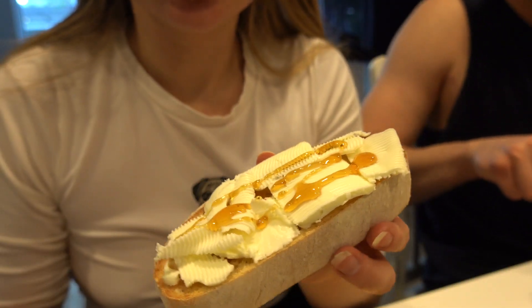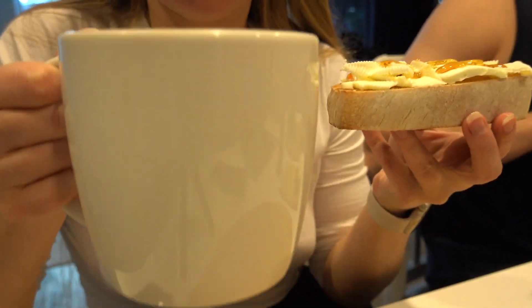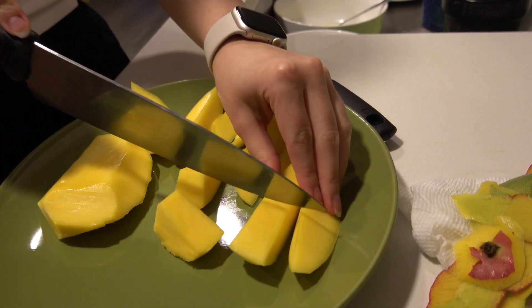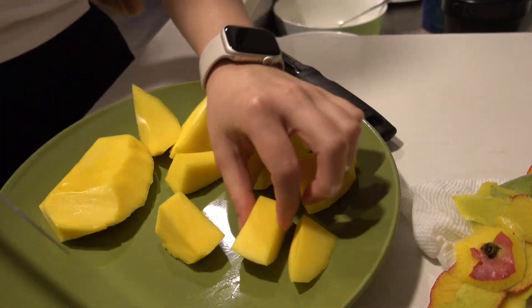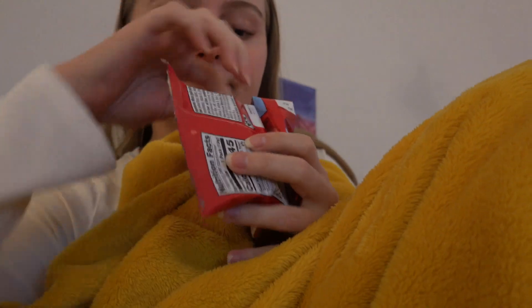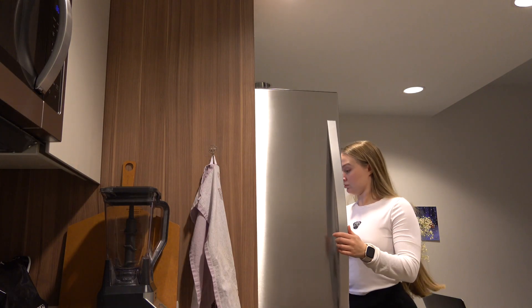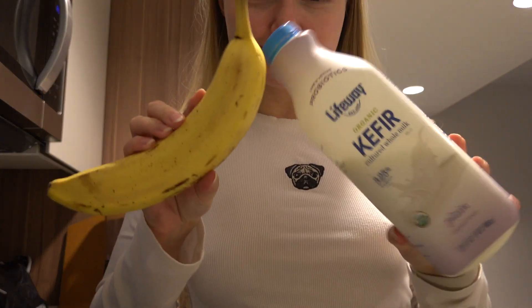I also craved something sweet, so I made myself a weird but delicious toast with just butter and honey — it was really good, especially with hot tea. Then I snacked on half a mango and had Fruit Loops again. For dinner I had a banana with kefir, some pepper, and a little bit of the pasta my husband cooked for himself.